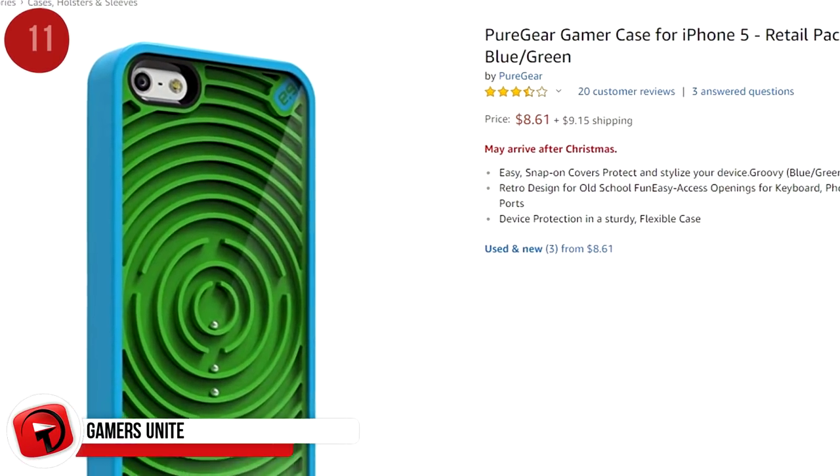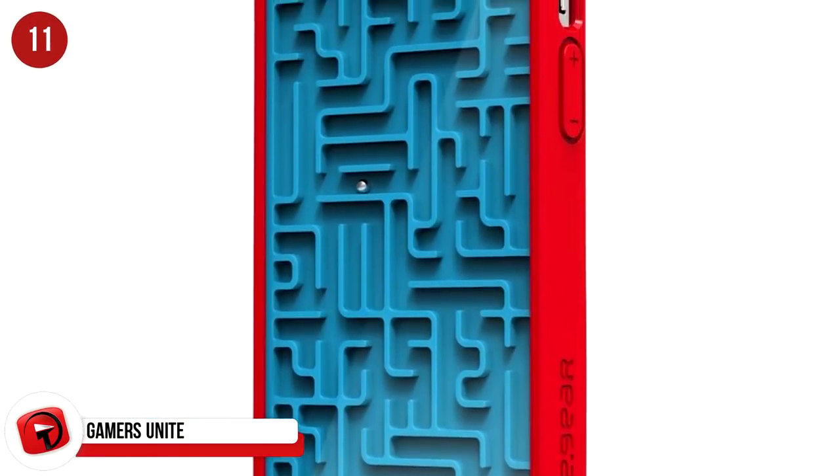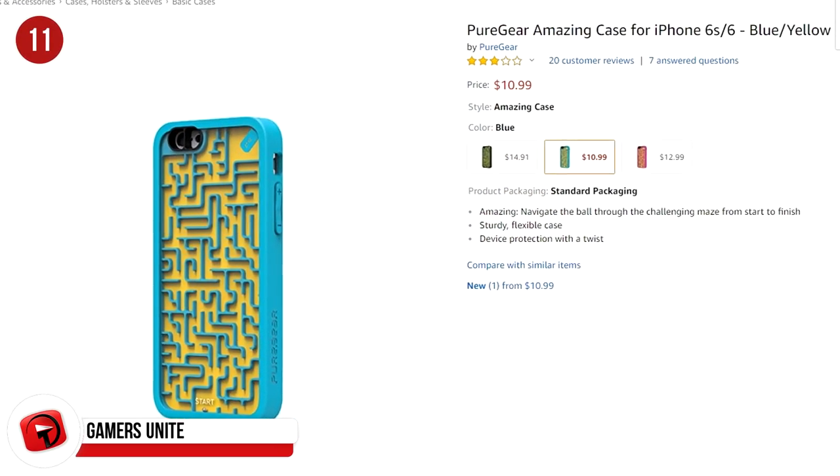This is the Pure Gear Gamer Case for Apple iPhone 5, available in red and blue, retailing at $13.26 on Amazon. It's a great collaboration between old and new school.